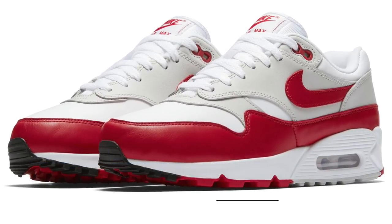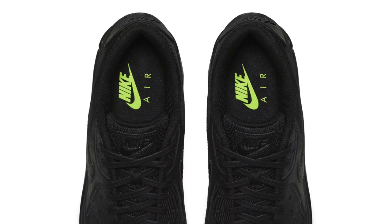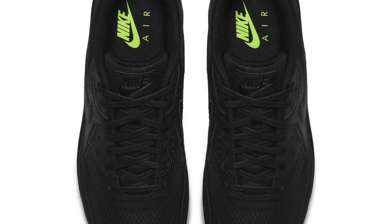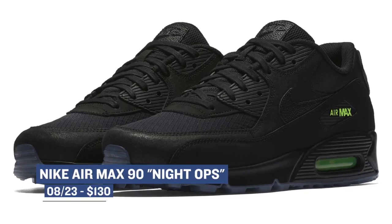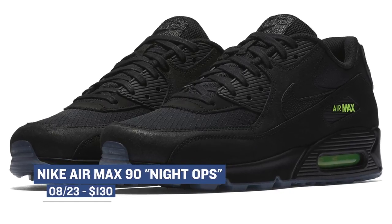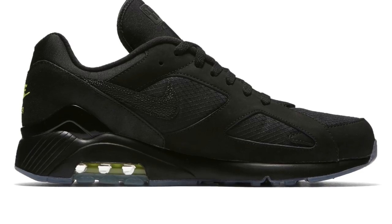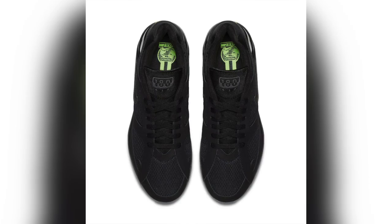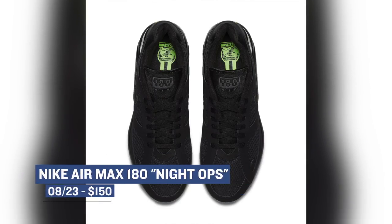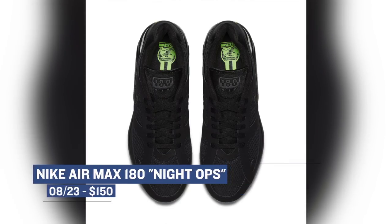If you are a fan of mostly black kicks, then you are in luck as Nike is set to release the Night Ops Pack. This features the Air Max 90 and the Air Max 180, but the uppers have been blacked out with the exception of a touch of green on the logos. If you're familiar with the look of night vision goggles, this has a similar look, where everything is mostly black but the green pops out where the light shines. Technically, these accents are called Volt, not green. The Air Max 90 will cost you $130, whereas the 180 will cost you $150.